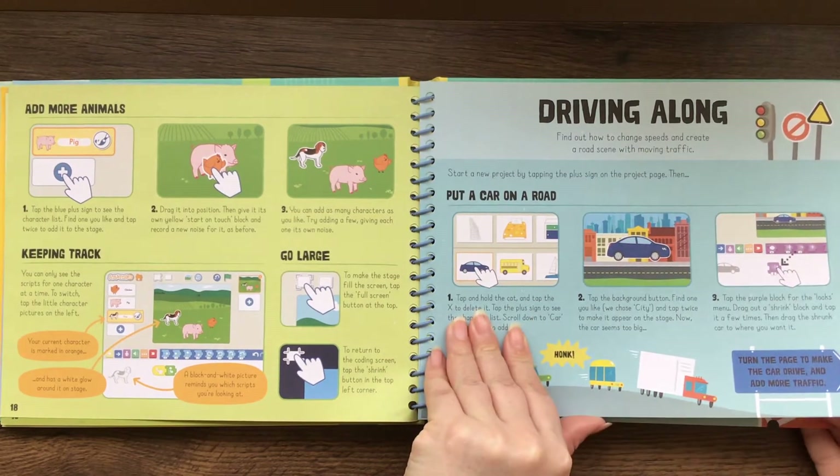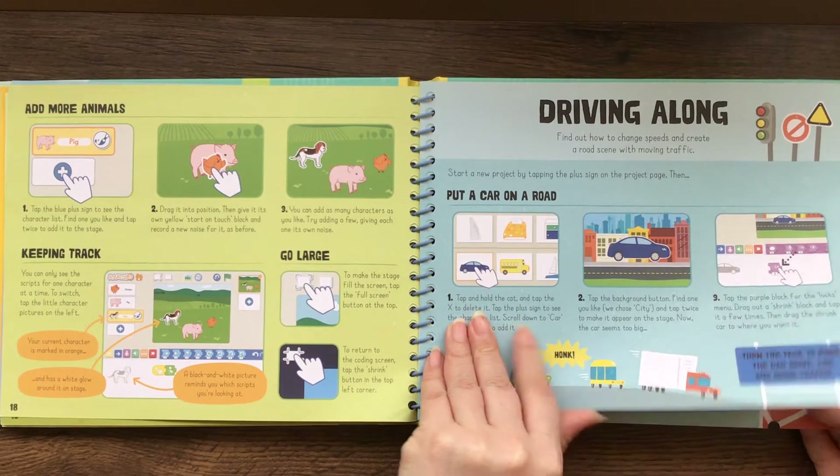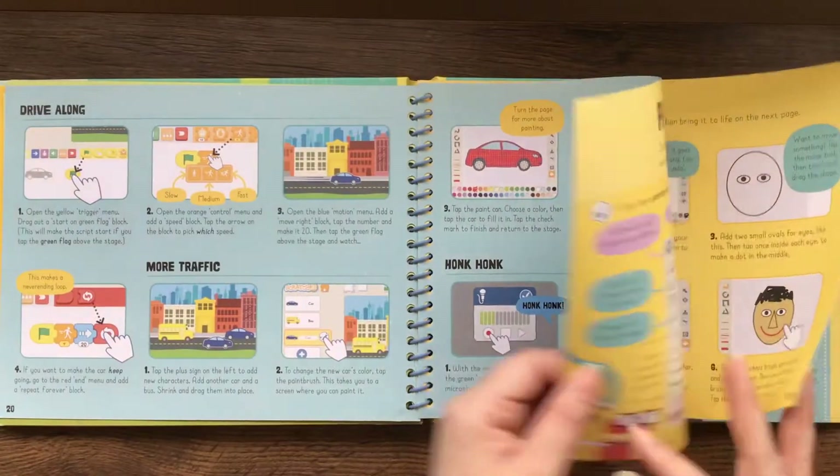Here's driving along — find out how to change speeds and create a road scene with moving traffic. It's really fun.